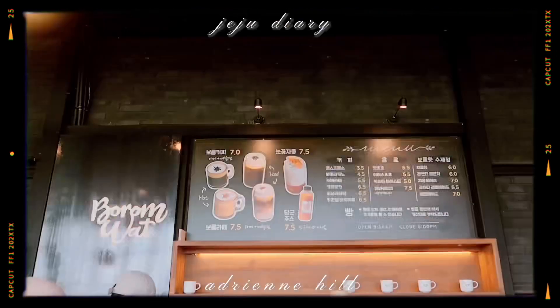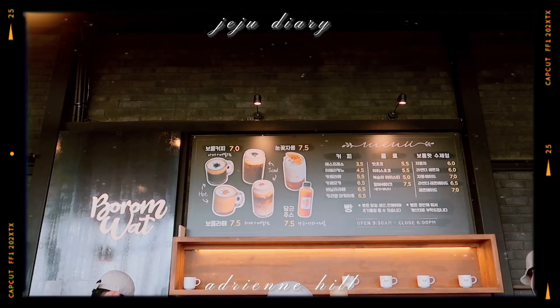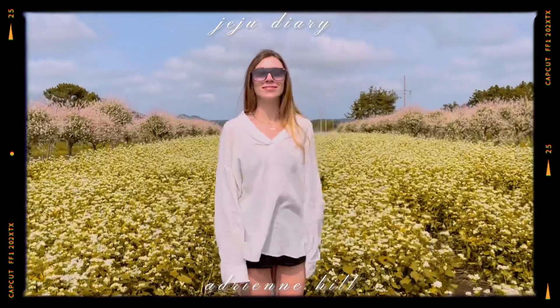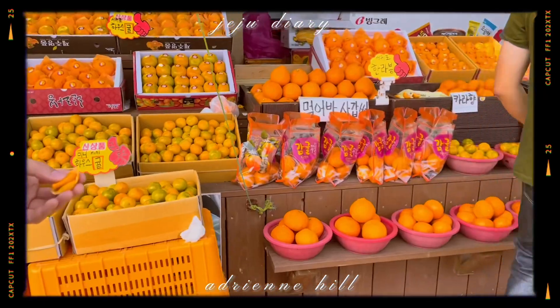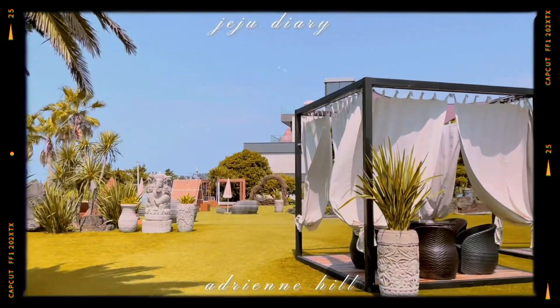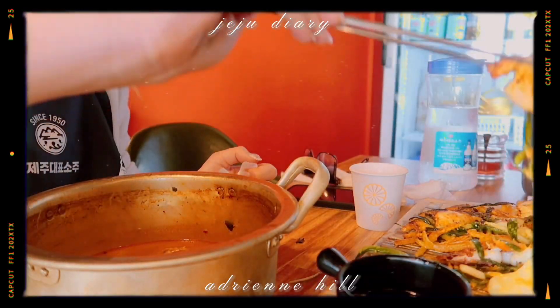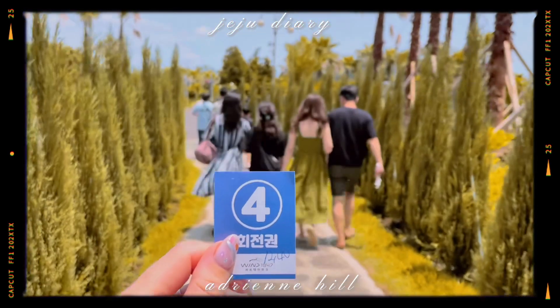As you guys know, I recently went to Jeju and this is my third and final day there. I wanted to say this was my all-time favorite day I've ever had in Jeju. I just feel like the southeast side is very forgotten about, so if you're visiting Jeju this summer, definitely check out the southeast side of the island — that's where all this footage was taken.